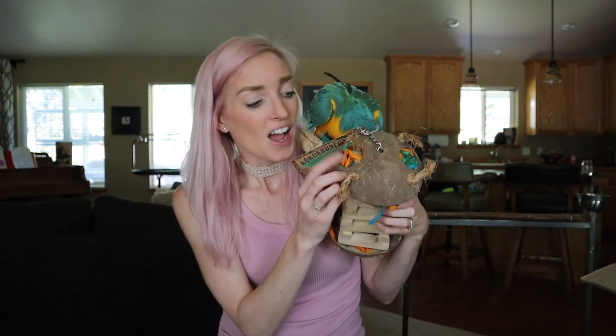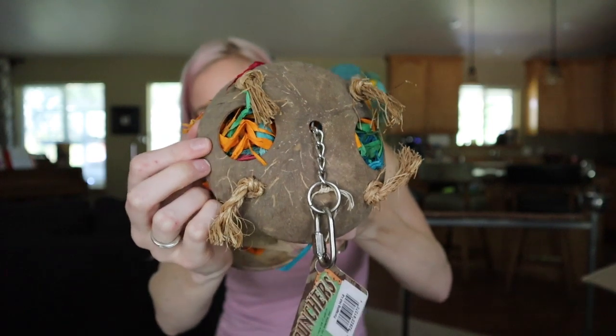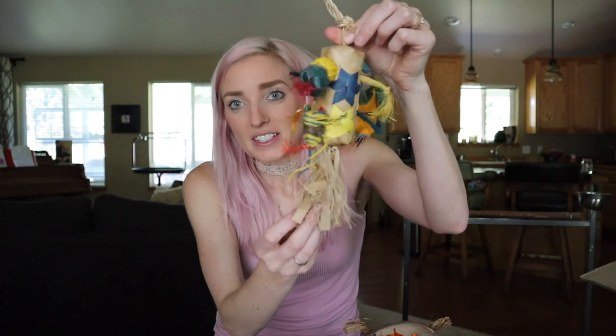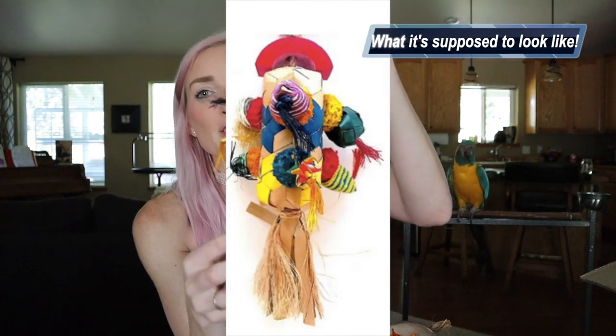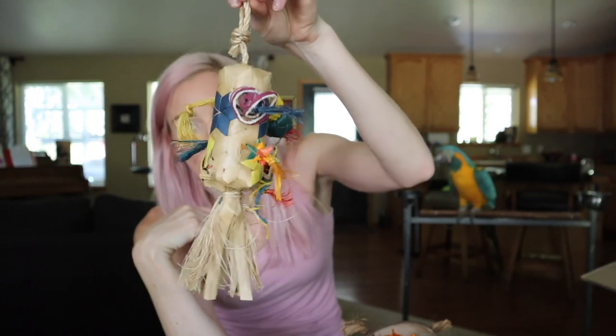As Jinx is pointing out, at the top it is made of a coconut husk and there is a hole in there, plus some fun textures for them to pull at, which is what Jinx went for first. This is our exclusive toy — and I promise it's a lot prettier and more intact when you get it. I accidentally gave it to my birds already so it's somewhat destroyed, but our exclusive toy is one you won't find anywhere else online or in stores. We're really excited about it, and it will come randomly in your mystery toy boxes.